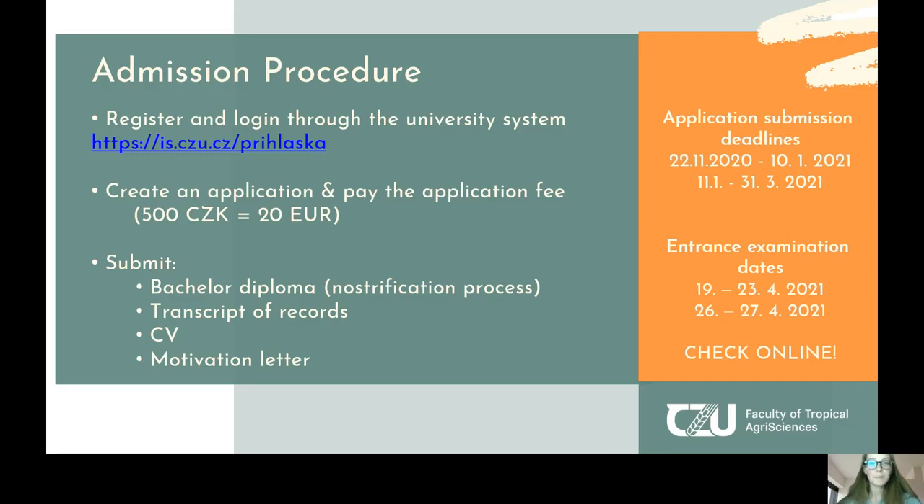On the orange background you will find the important application submission deadlines. These can change every year, so please check online for updates. Usually at the beginning of the year we have application submission deadlines, and later in the spring there are entrance examination deadlines.